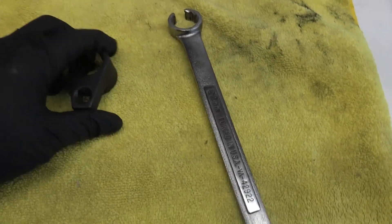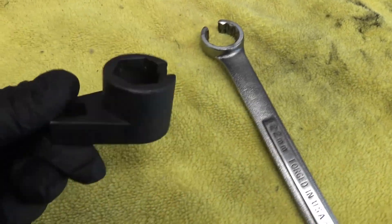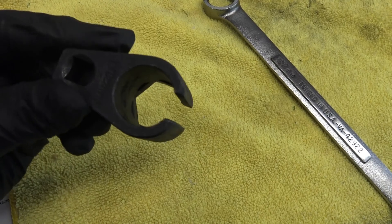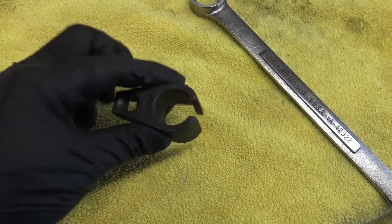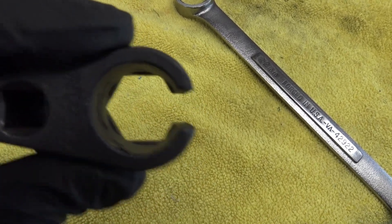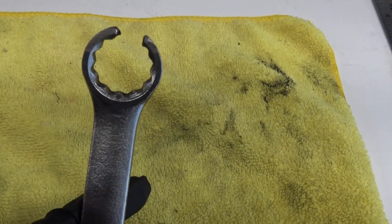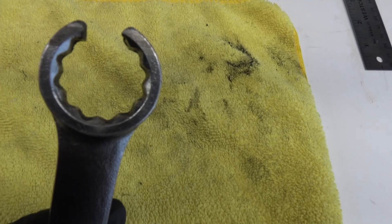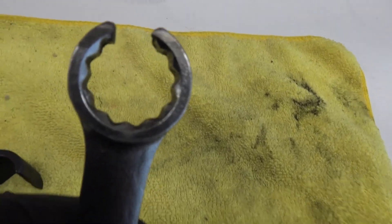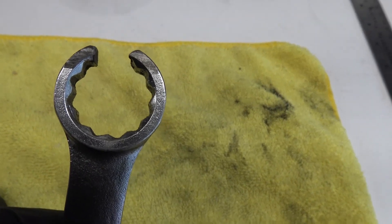To remove the O2 sensor I have a couple of tools: an O2 sensor removal socket — 22 millimeters, 3/8-inch drive — with the slot so you can pass the harness through. I also cut a 22mm Craftsman wrench to do the same function. Sometimes the O2 sensor is too tight for the wrench, so I'll try it first since it's easier, and use the socket if needed.